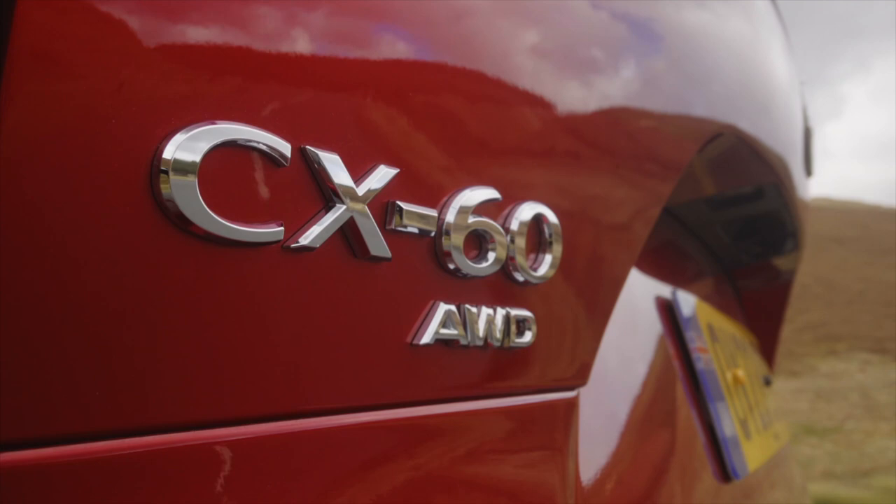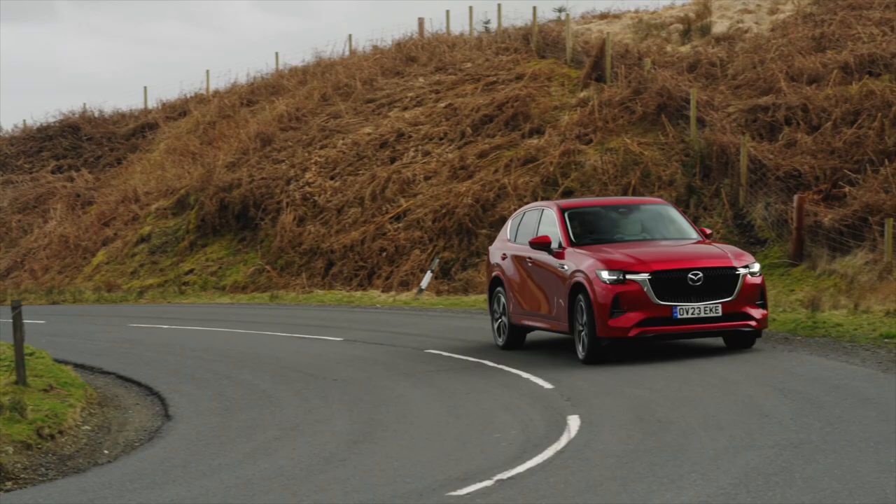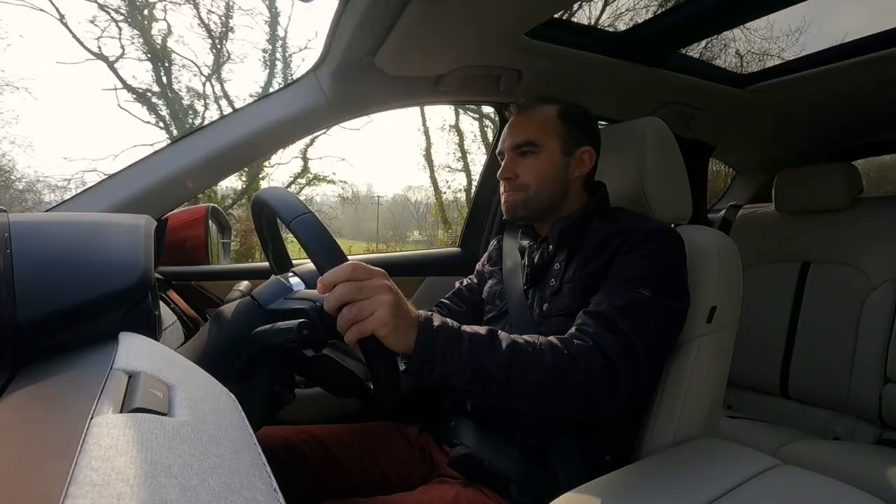The gearbox is a surprise too. Instead of fitting a torque converter, as you'd expect Mazda to, it actually features two wet clutches, which means the gear changes are silky smooth.